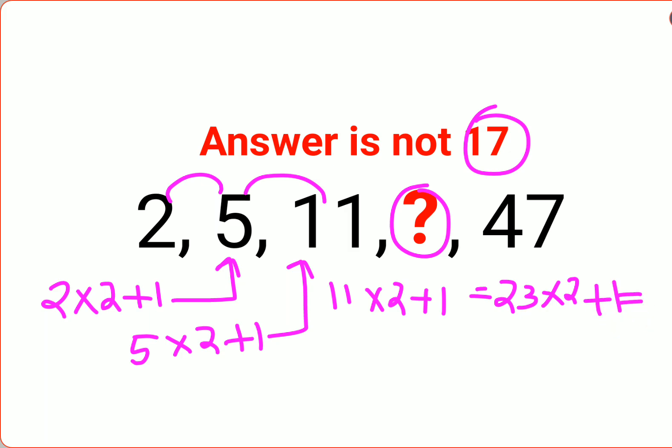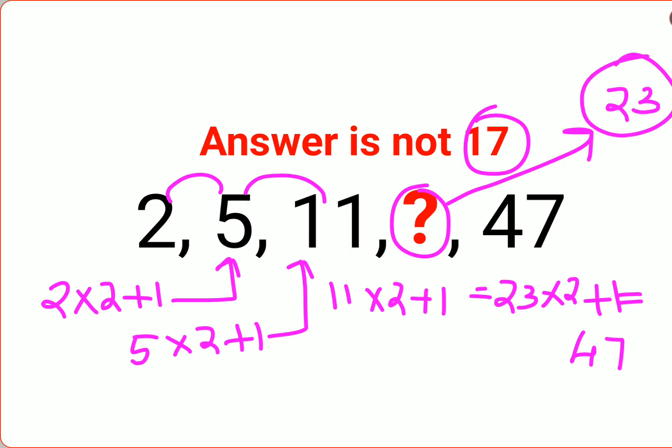Let's see whether if you multiply 23 by 2 and add 1, what answer we get — yes, we get 47. So here we can say the value of the question mark is supposed to be 23. I hope this is very clear to everyone. That's it for today, I will see you in the next video.